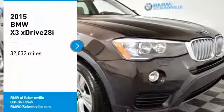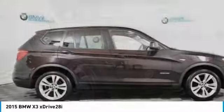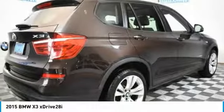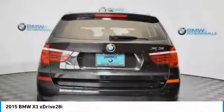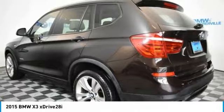You are going to love the 2015 BMW X3. The BMW X3 builds on the success of the original by developing its core competencies while adding new technology to establish new benchmarks for agility, efficiency, and comfort.